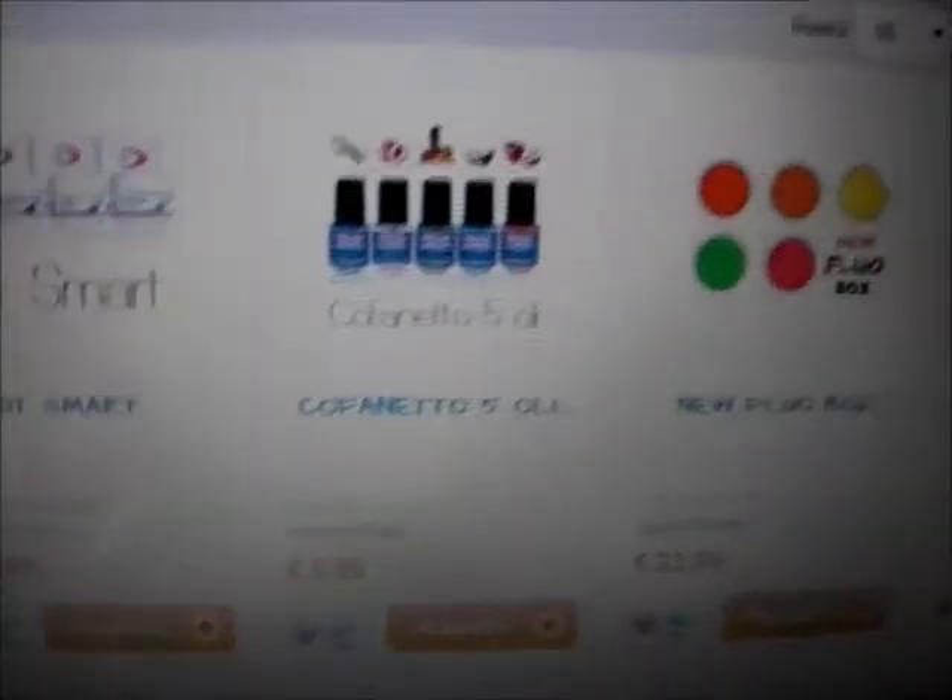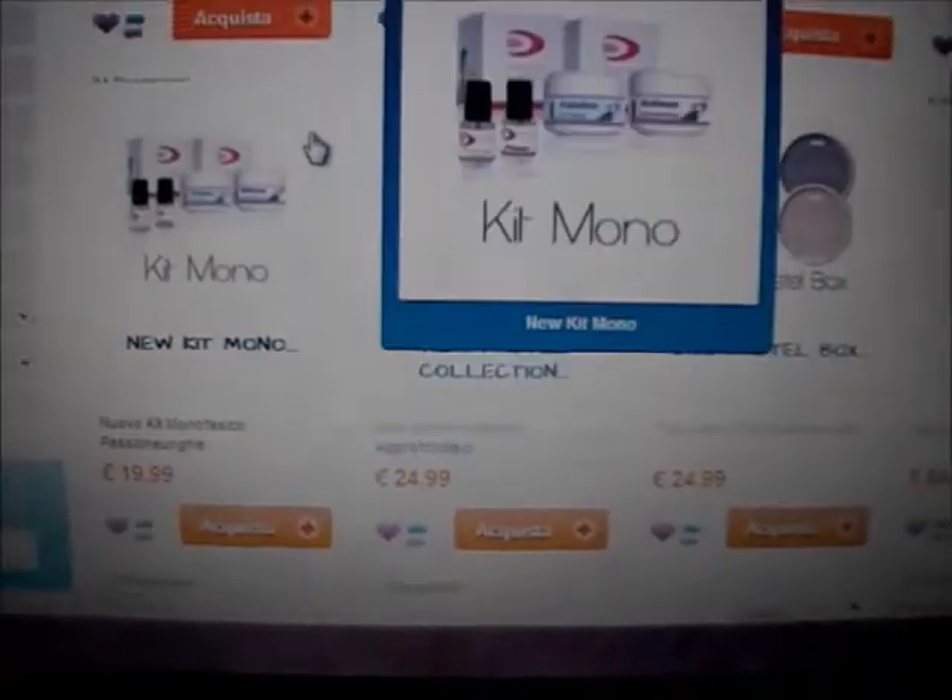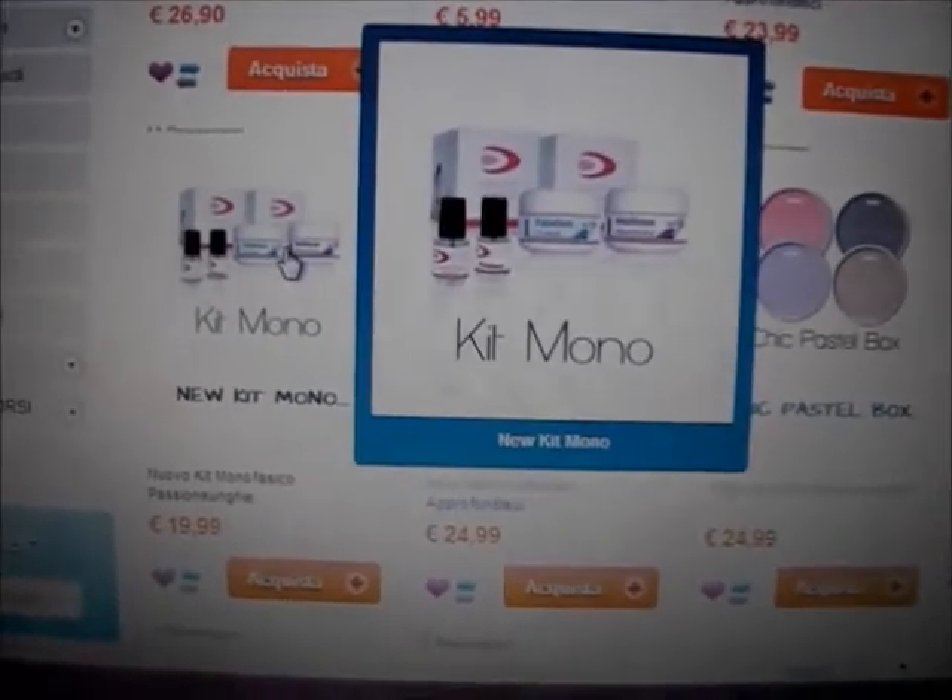Ci sono diverse tipologie di kit: kit smart, cofanetto olive, kit di gel color, gel make up. I prezzi sono davvero convenienti. I prodotti non li ho provati io direttamente, li ha provati una mia amica e si è trovata davvero bene, ma comunque trovate su internet, sulla loro pagina Facebook, su YouTube varie recensioni che sono molto molto positive. E questo è il primo sito.